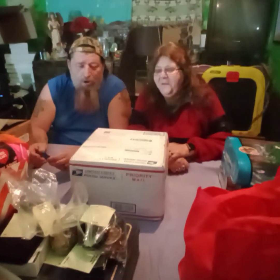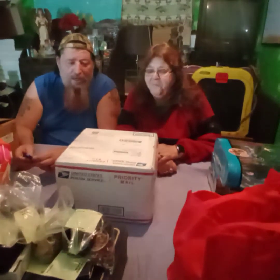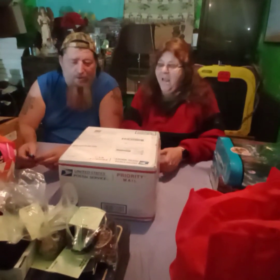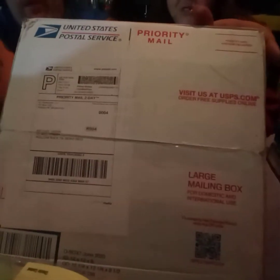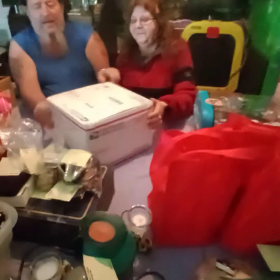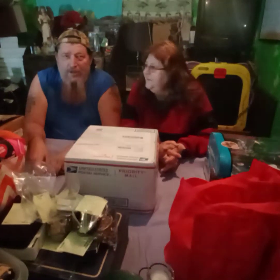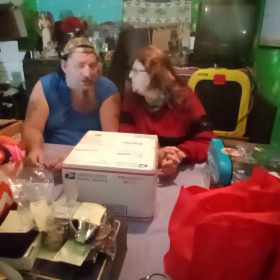Hey, we came home and guess what ladies and gentlemen — we have a box sitting on our porch, and it is from KT's Treasures. That's the mystery box that we won the other night when they had their celebration for 500 subscribers.